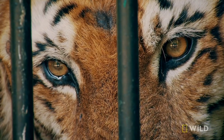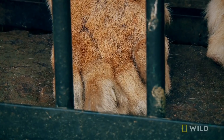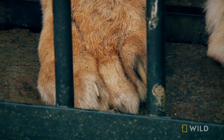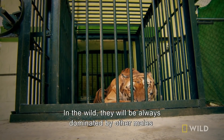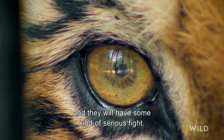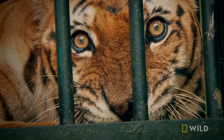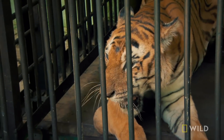Jawra's life here with us is a bit like living in a retirement home. A tiger with injuries similar to Jawra's is really not able to hunt as he once would have. He's not able to dominate the territory that traditionally would have been his. In the wild, they will always be dominated by other males, and they will have some kind of serious fight. It's very likely that he may have been killed by another dominant male in his territory.